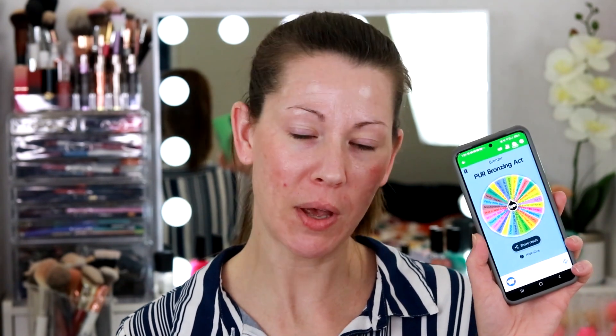Let's do the bronzer. The Milk Makeup Baked Cream Bronzer — I'm getting a lot of cream products, I just don't use a lot of cream products. I guess this is nature's way of forcing me to. The Fenty Cream Bronzer — do you see what's happening? Give me a powder bronzer please. Three cream bronzers in a row. The Pure Bronzing Act — I can handle that. So picking from this selection as opposed to the full collection is so much easier. That's what I wanted to do — really narrow down my choices.